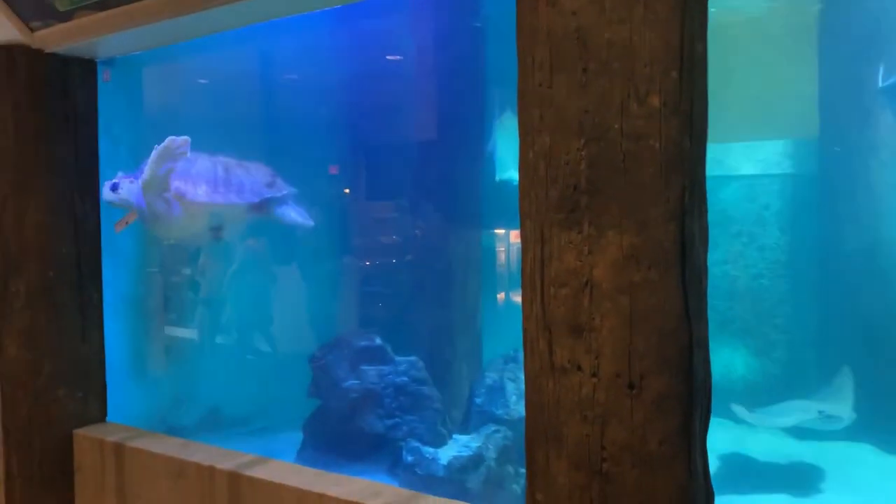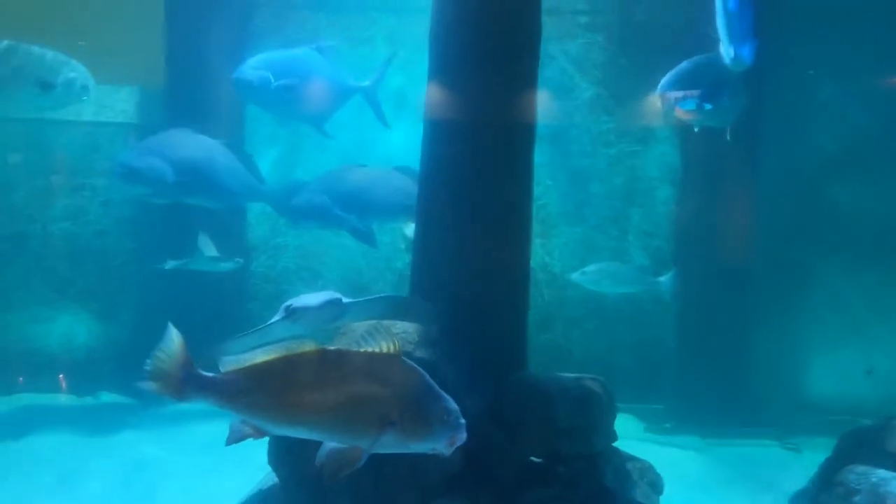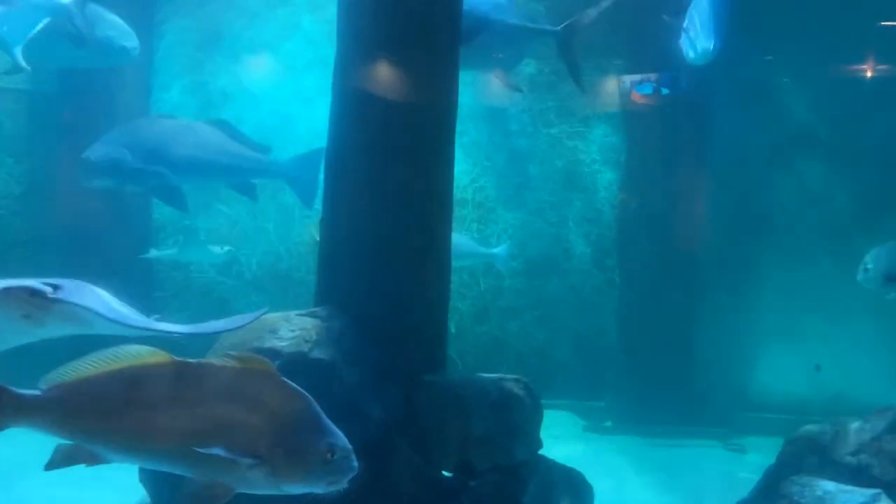That is a giant turtle. He really likes being in that corner, too. Big. Giant fish — what do you call them?